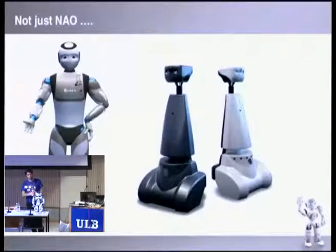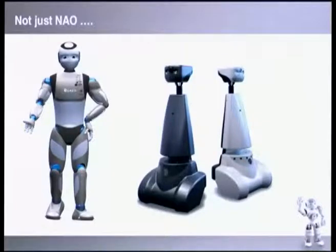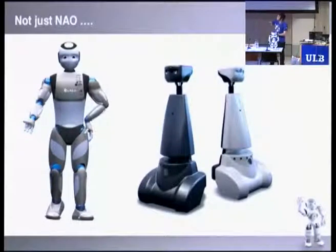Aldebaran Robotics doesn't only build NAO. We're involved in a European project called Romeo — a 1.40m humanoid designed for people's homes, able to carry heavy objects, open doors, and walk stairs. We also have the Jazz robot, designed for telepresence: you stay home while the robot walks around an office with a camera so people can see and talk to it. If you've seen The Big Bang Theory, there's an episode where Sheldon does exactly this — fiction has become reality.